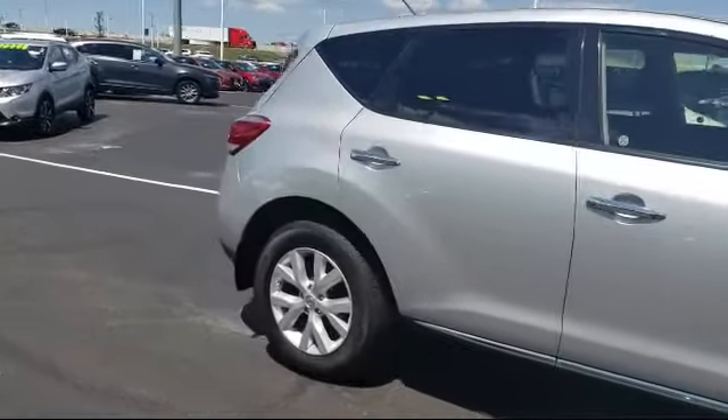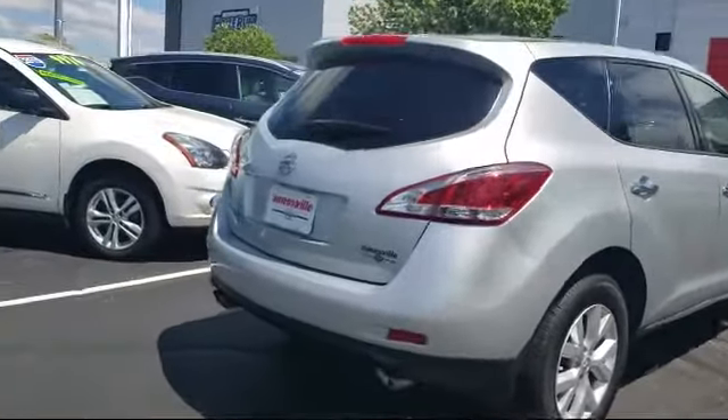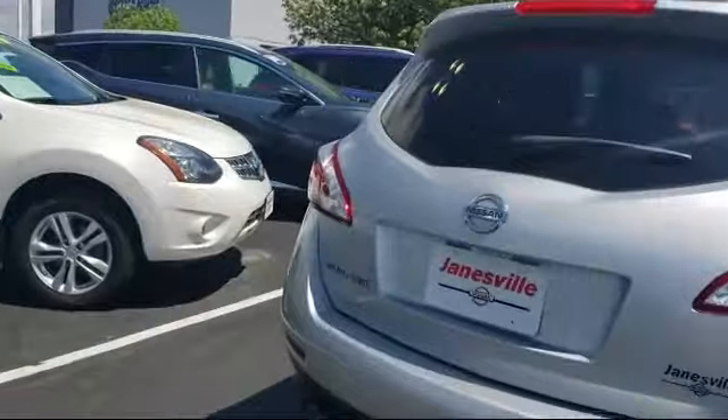It also features privacy glass, air conditioning, multi-zone AC, keyless start, and has less than 90,000 miles on the odometer.